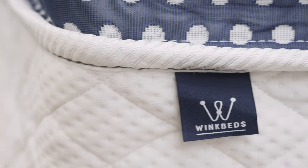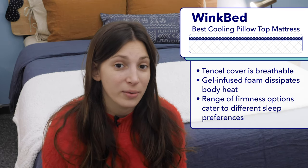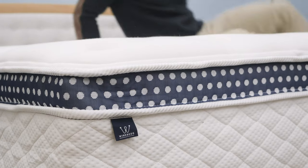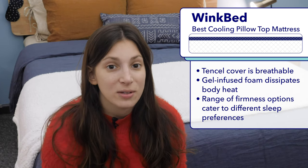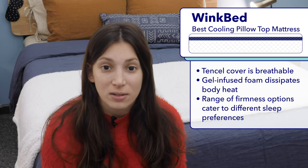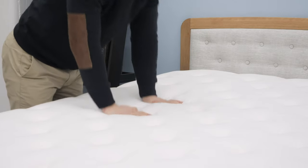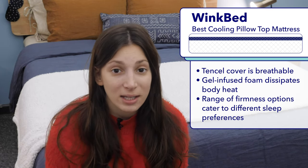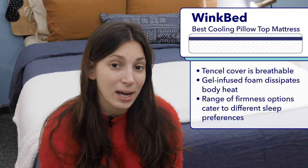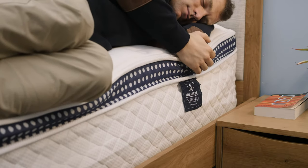My favorite cooling pillow top mattress this year is the WinkBed. Unfortunately, the extra cushioning offered by some pillow top mattresses can tend to trap heat, especially if they're not specifically designed with cooling features in mind. However, there are some models that manage to be quite cooling, like the WinkBed. The WinkBed gets its cooling abilities from its unique construction, which includes a Tencel cover — Tencel is an all-natural fabric that's quite breathable. Secondly, the WinkBed's Euro pillow top is made with gel memory foam, which sleeps a lot cooler than traditional memory foam. Finally, it has a layer of pocketed coils, which adds nice breathability and airflow. All in all, with the WinkBed, you're getting a soft cushiony pillow top and you won't overheat.